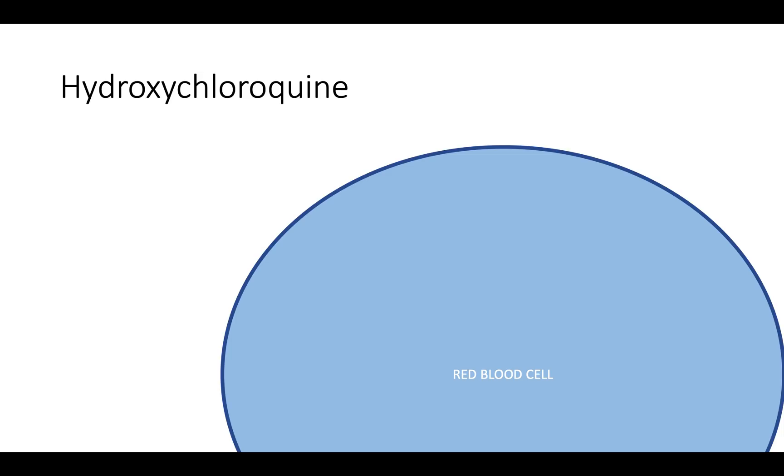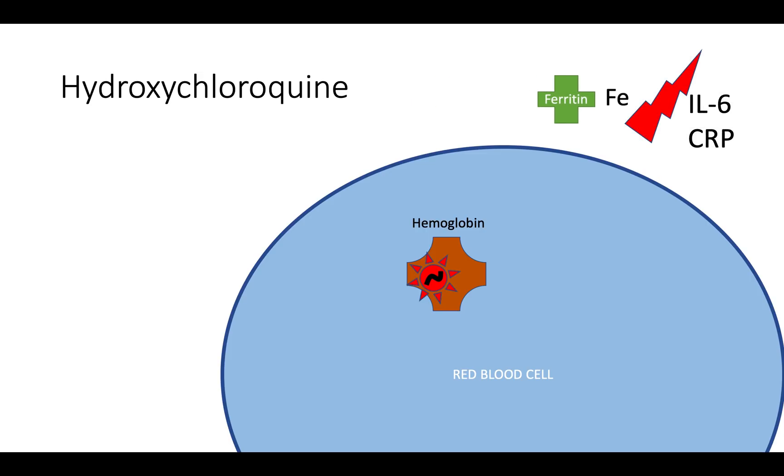The second way hydroxychloroquine is postulated to work is in red blood cells. We've got a molecule called hemoglobin, which contains a porphyrin ring with an iron in the middle. The COVID-19 virus binds onto the porphyrin and displaces the iron. The iron that's displaced is a very potent inflammatory molecule. It upregulates two things: one called IL-6, another one called CRP, and they're very potent inducers of inflammation. This is what makes you feel really unwell when you have the flu. Ferritin, another molecule upregulated, binds onto the iron to try to mop it all up.